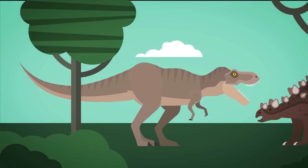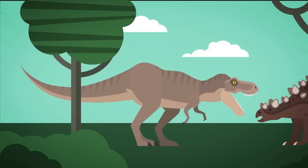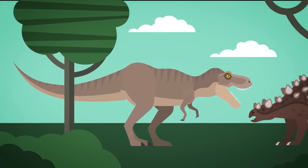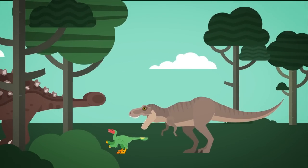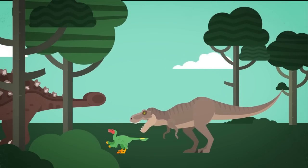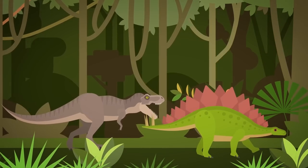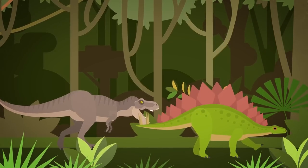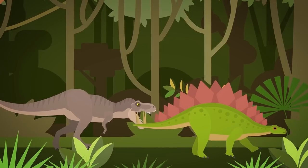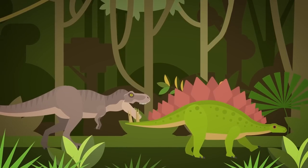Adolescent T. rexes couldn't match the bite strength of their older peers, topping out at a bite force of 880 pounds. This meant that young T. rex would have targeted smaller prey, leading to something called resource partitioning and no competition between younger and older T. rexes for prey — a huge evolutionary advantage for the fearsome predator. That incredible bite power would have meant that an adult T. rex bit down on prey with a vice-like grasp, likely on the flank of large dinosaurs, with its teeth crushing bone, puncturing arteries, and shredding internal organs.